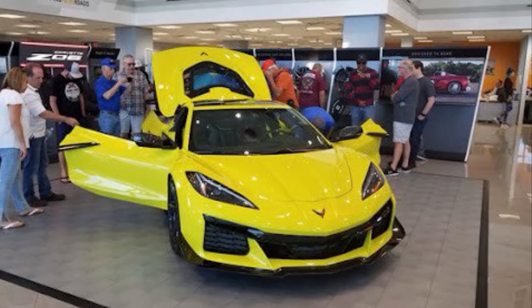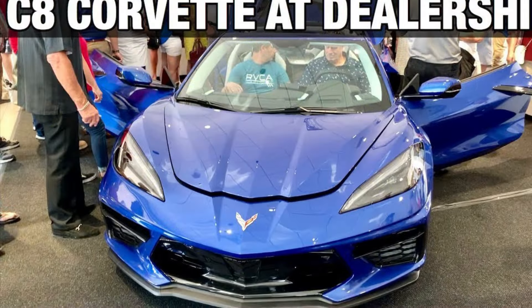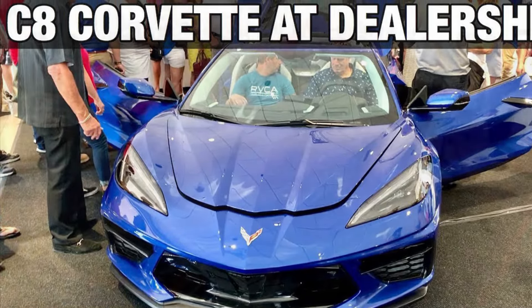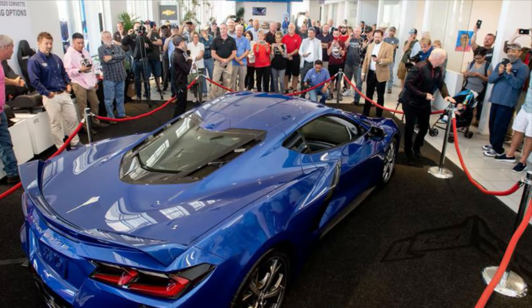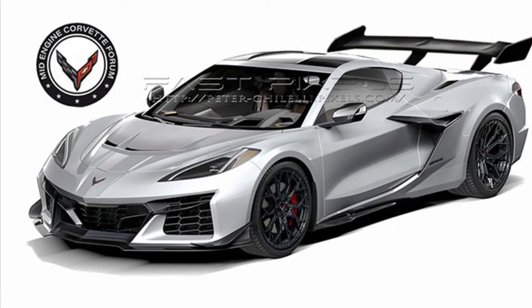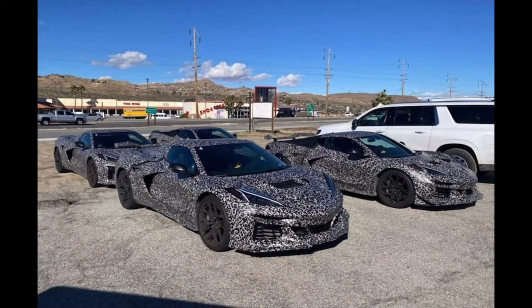2025 Corvette ZR1 — I'm actually going to hit you guys with a different tune. Will I be purchasing one for myself, and what is the process to purchase a 2025 C8 ZR1? Not really going to get into the news today, just going to let you guys know how to purchase a ZR1.